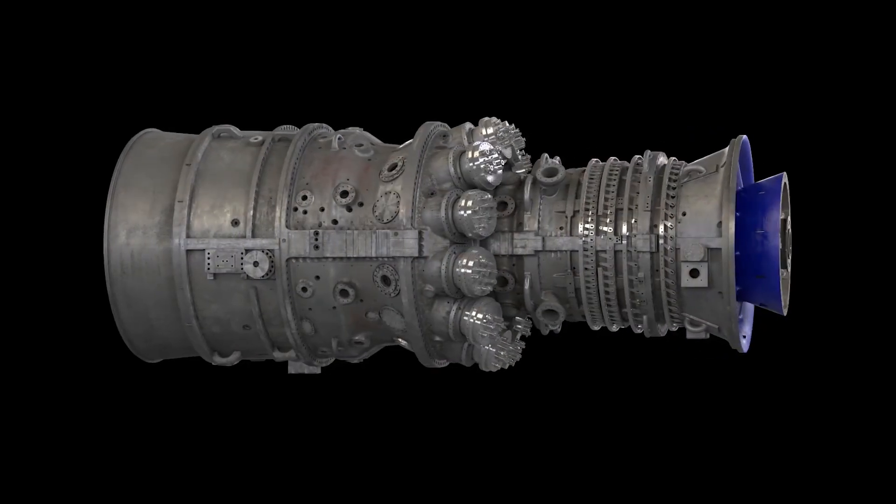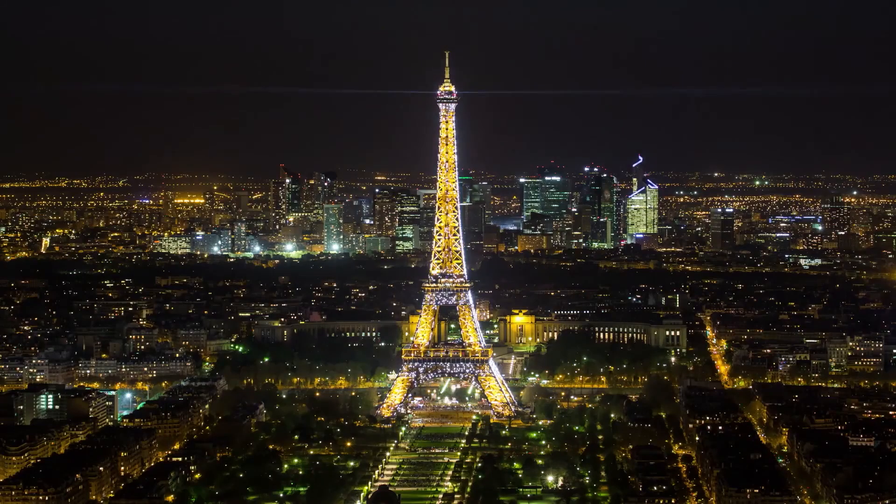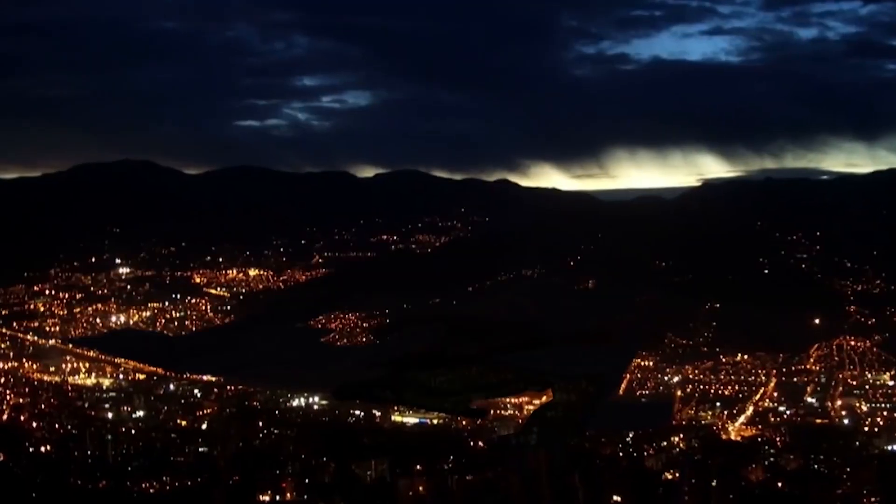The HA combined cycle plant — powering France, powering our future, powering everyone.